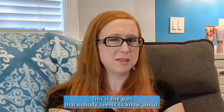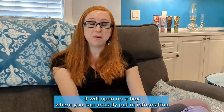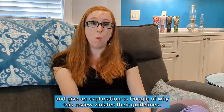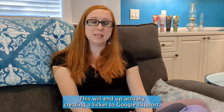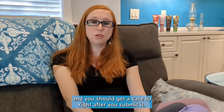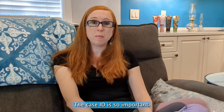You want to click that appeal button — this is the part that nobody seems to know about. Once you click it, it'll open up a box where you can actually put in information and give an explanation to Google of why this review violates their guidelines. This will end up creating a ticket to Google support, and you should get a case ID right after you submit it.